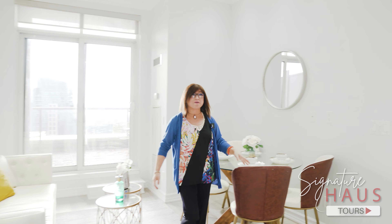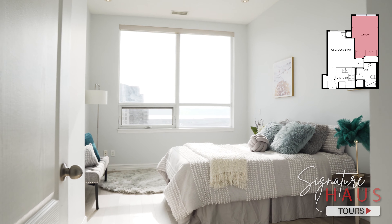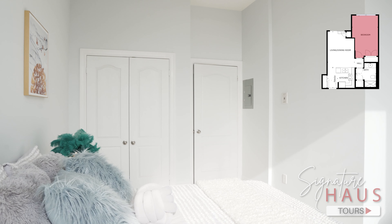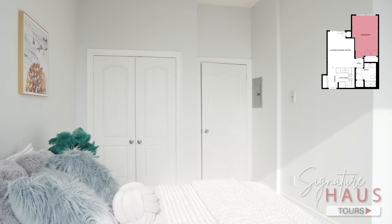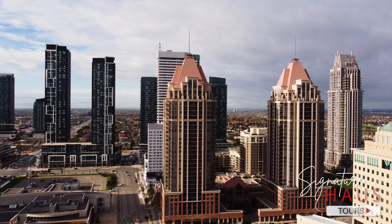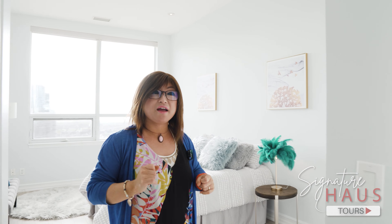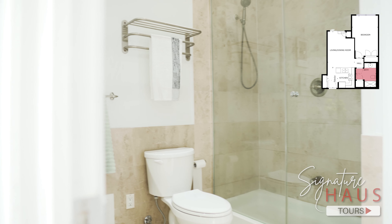Let's take a look at the bedroom. This is a big, spacious bedroom — good enough to fit a king-size bed, and you even have room for a home office. The big windows give you a lot of sunlight, and the whole unit features pot lights throughout.